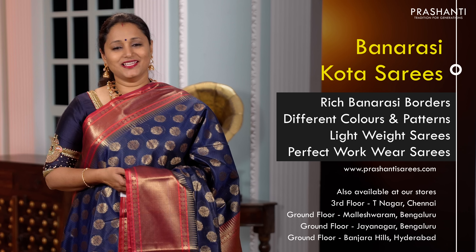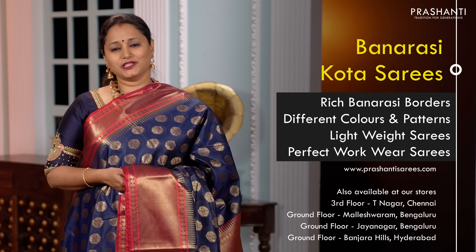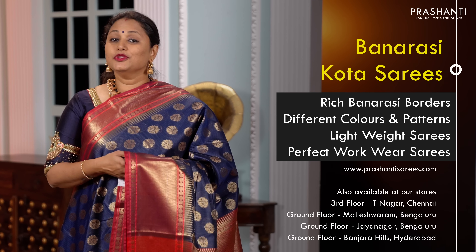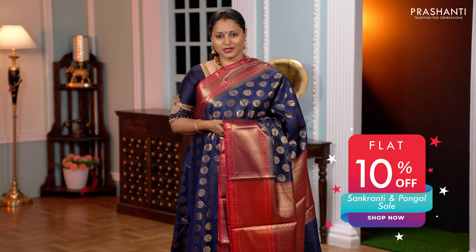These sarees are meant to be light in weight, slightly transparent but very comfortable to carry all day long, making it a perfect workwear. You can also carry these sarees for simple events or for simple pujas at home. As part of Pongal and Sankranti sale, flat 10% discount is available across the website and at all our stores.